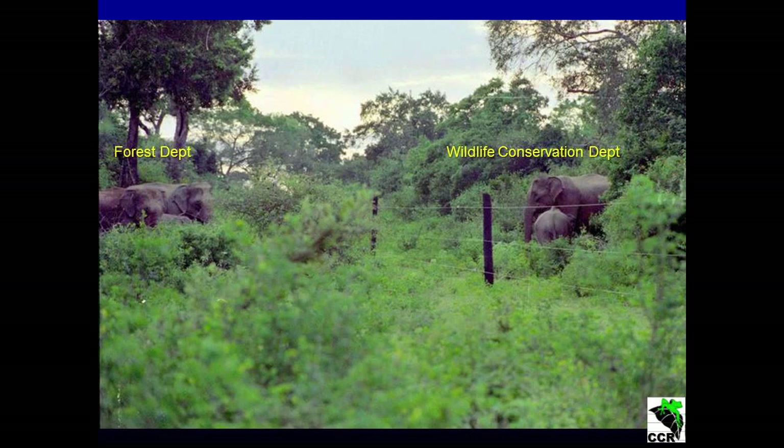Ashoka did a study last year on the Udawalwe National Park boundary, fixing three camera traps on the park boundary. He identified 35 adult males going out from this area — not one single female. Again, the same story: we put up these fences as a human-elephant conflict mitigation measure, we imprisoned the herds that don't cause conflict, and they suffer because of that. The males that caused the conflict continue to break these fences and go out and cause conflict. Today the wildlife department has put up more than 2,500 kilometers of electric fencing as a human-elephant conflict mitigation measure, and unfortunately about 60% of these fences are non-functional.